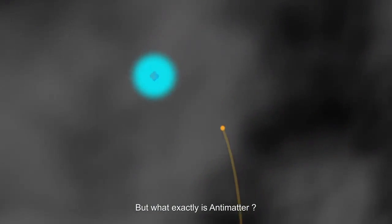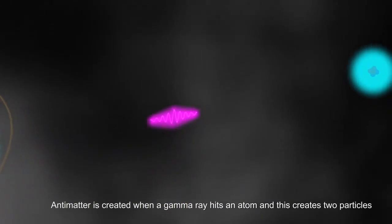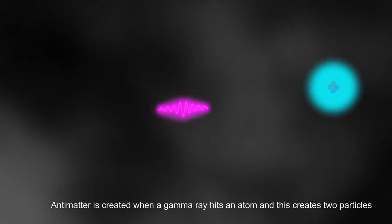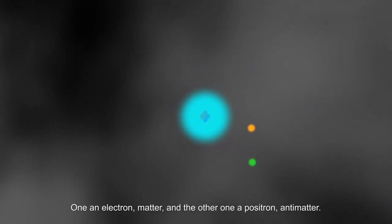But what exactly is antimatter? Antimatter is created when a gamma ray hits an atom, and this creates two particles: one an electron, or matter, and the other a positron, or antimatter.